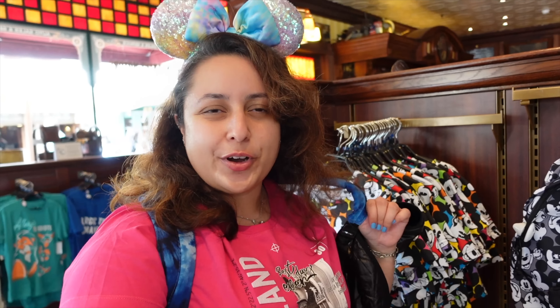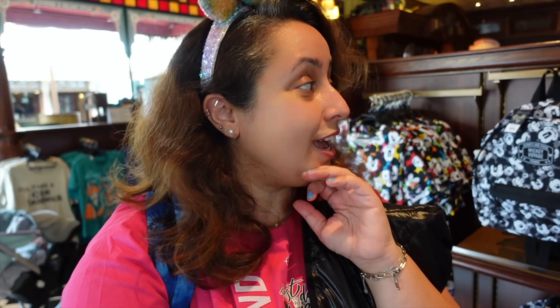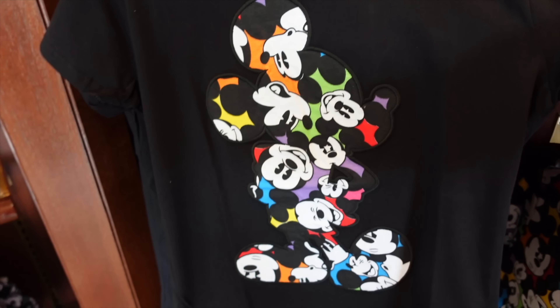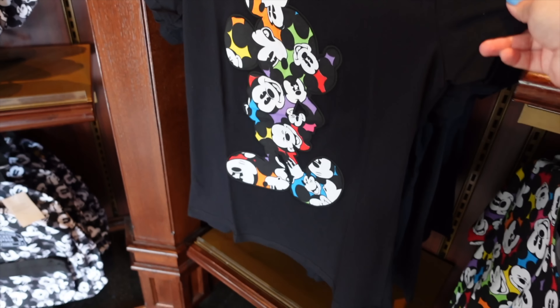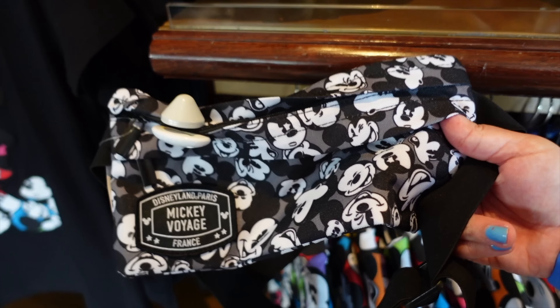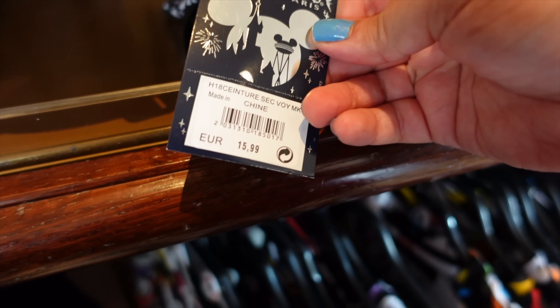My current bag is a Vans/Disney collaboration from a few years ago. I've used it so much I feel like I need a new one, and I've got quite a few Loungefly bags but they're a bit too small. I'm thinking this bag might be it — it's a good size. It's between this one and the new 30th anniversary backpack, so let me know in the comments which one you think I should buy. There's also a bum bag from this Mickey range for 15.99 euros — shout out to my friend Rebecca who was always an advocate for bum bags.